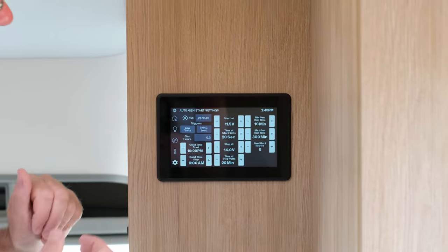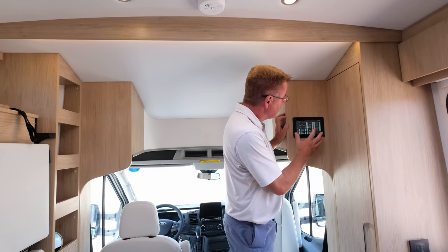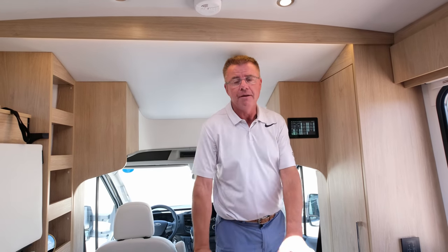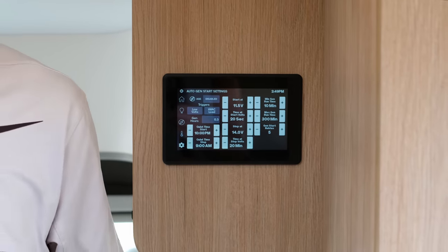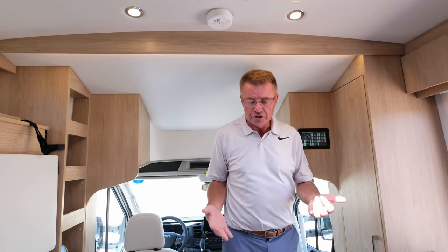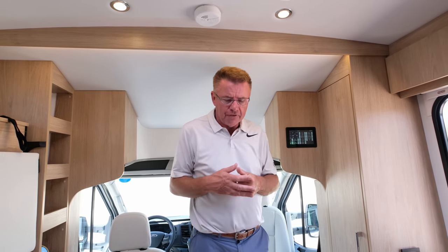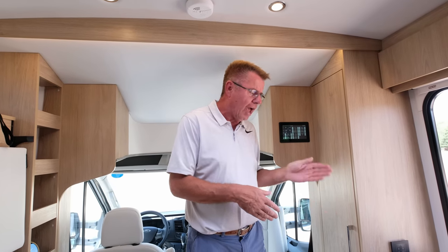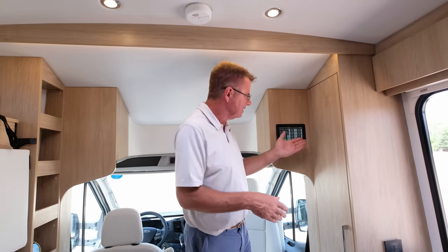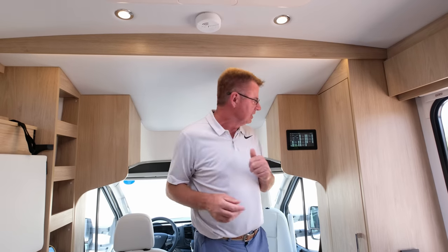This is the generator control center. If you order the optional four-kilowatt gas generator, you get auto-gen start. You can set different variables: by temperature — so if it's hot and you have pets, the generator and AC come on automatically; by voltage — if batteries get low it'll auto-charge; or by time — if campground rules require generators on after 10 AM and off before 10 PM. Auto-gen start is standard with the optional gas generator.